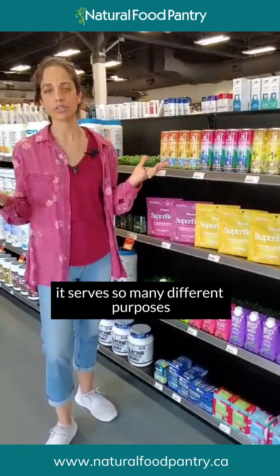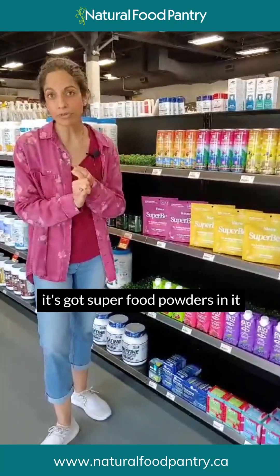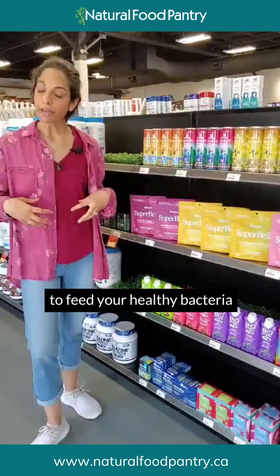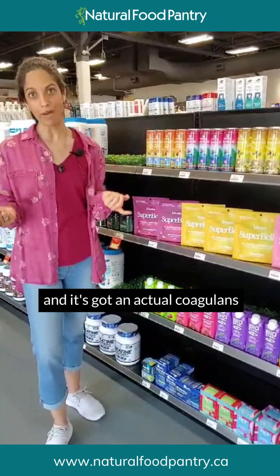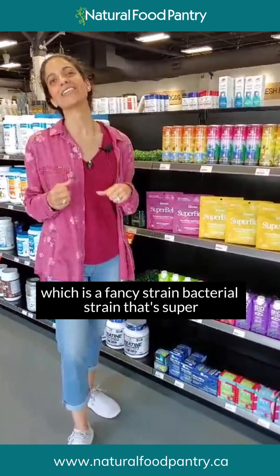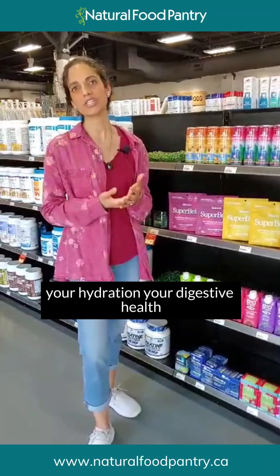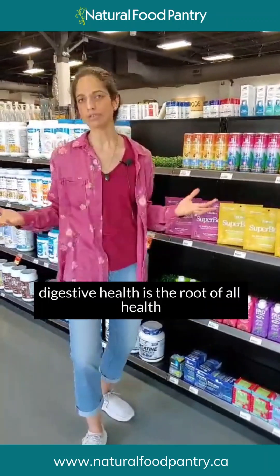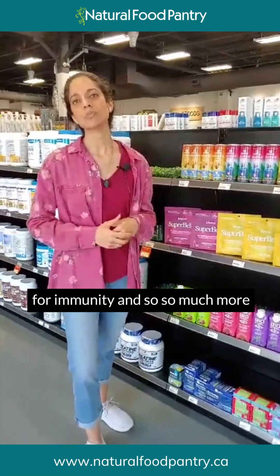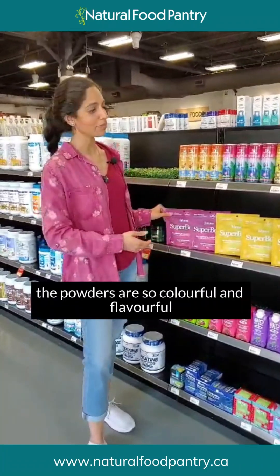This product serves so many different purposes: it's hydration with electrolytes, it's got superfood powders, it's also got inulin as a prebiotic to feed your healthy bacteria, and it's got Lactobacillus coagulans, a bacterial strain that's super important for gut health. This drink supports hydration, digestive health — and as we know, digestive health is the root of all health, the foundation for mood, energy, focus, and immunity.